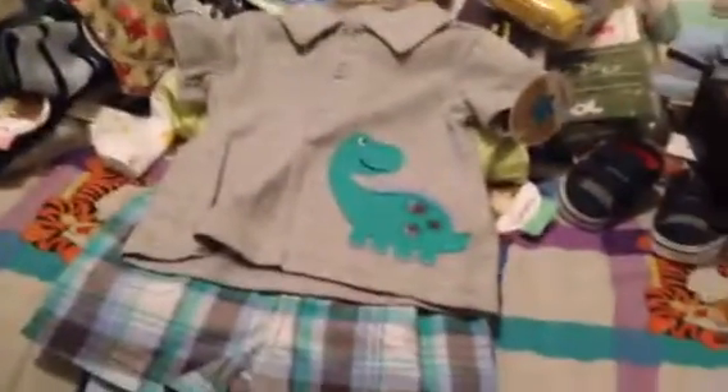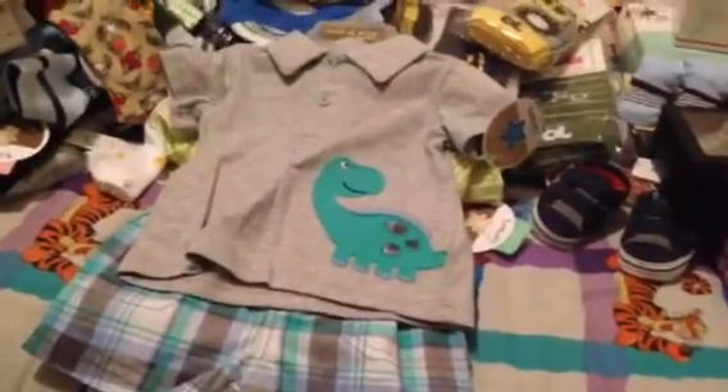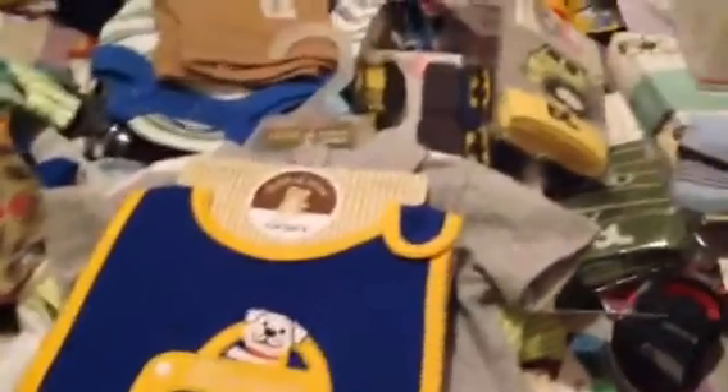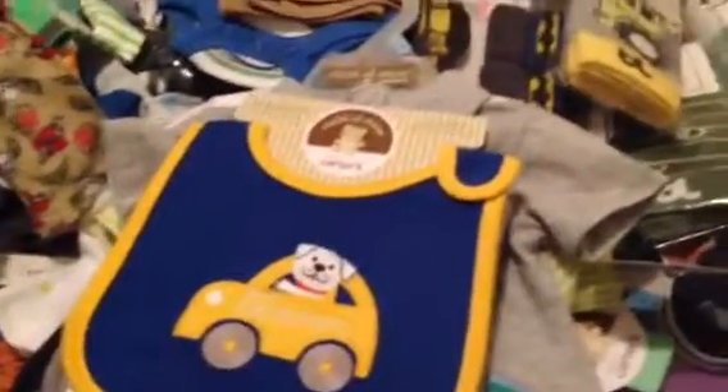Here's a little outfit as well. Here's some bibs — it's really cute. I know you saw some Batman socks earlier, and here's some Batman onesies. There's another one on the back; it's really cute.